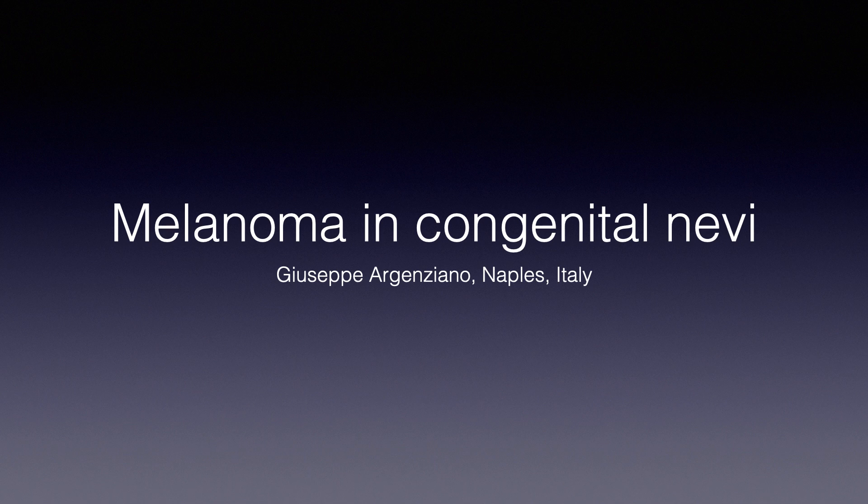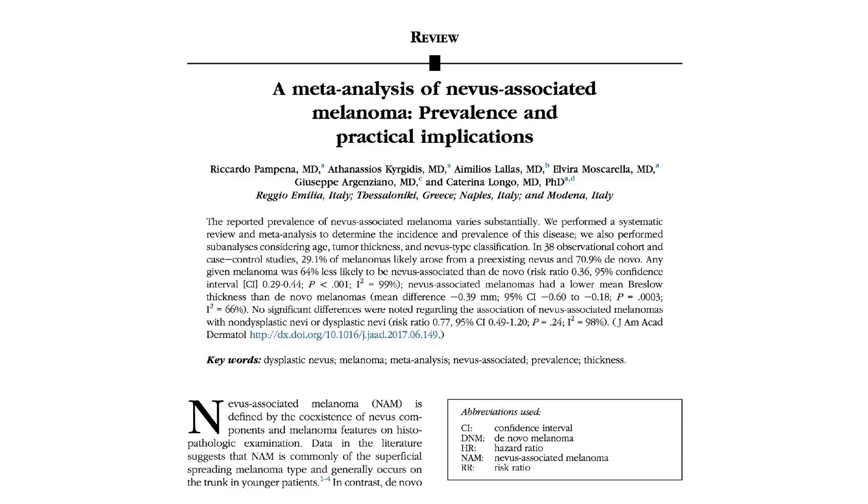Hi, this is JP Argenziano from Naples, Italy. Today I would like to speak with you about melanoma and congenital nevi. I like congenital nevi because we always speak about dysplastic nevi and acquired nevi, but in my view congenital nevi today are much more interesting than acquired nevi. We know many more things than in the past about this issue from a meta-analysis of nevi-associated melanoma.